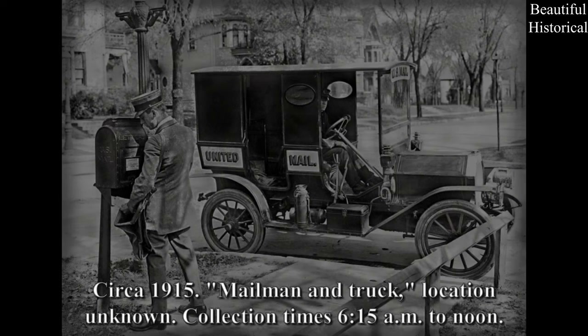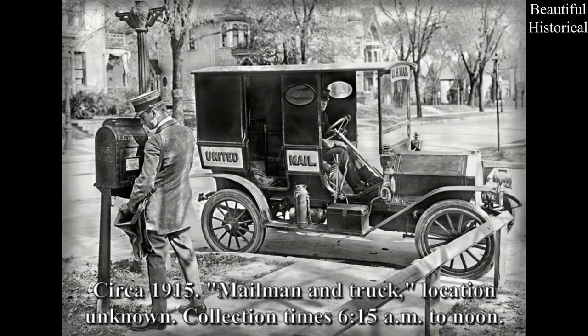Circa 1915 — mailman and truck. Location unknown. Collection time 6:15 a.m. to noon.